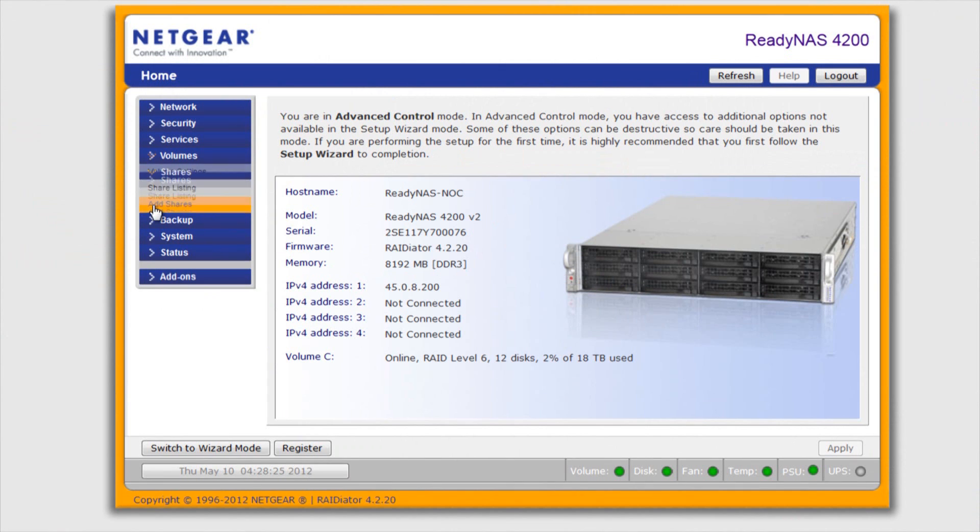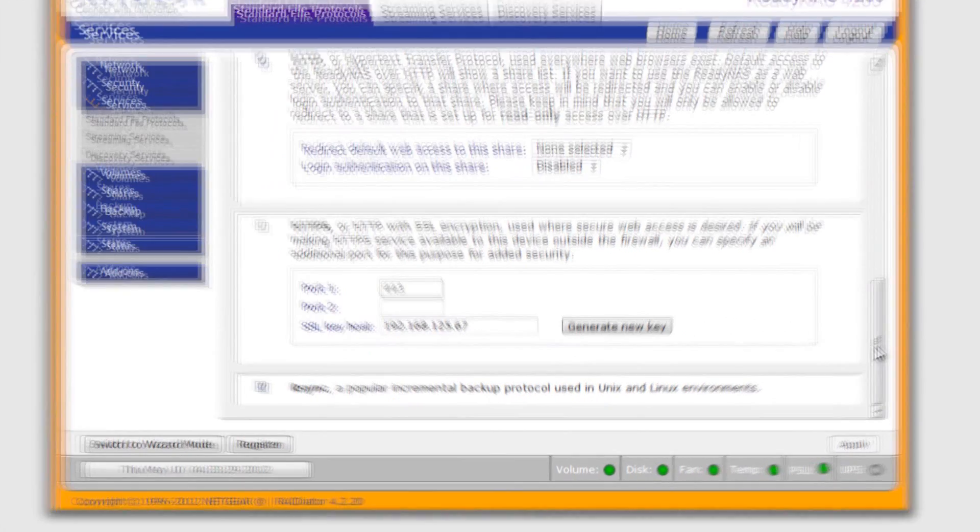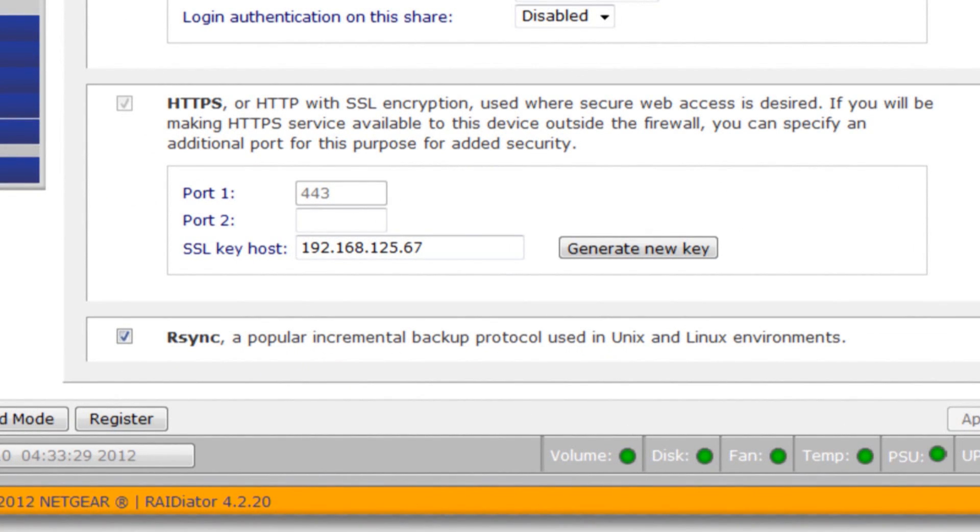Netgear came up with a solution for us. What we have is one ReadyNAS 4200 back here in the NOC, and then we took another 4200, put it in a colo somewhere out in the desert, somewhere safe, and we replicated data using R-Sync from this NAS all the way to that NAS. That array is kept up to date with the data on this array — as logs get dumped on, as video feeds get dumped on, they always maintain identical copies. We have a backup job scheduled to run every hour, so it's pretty up to date.